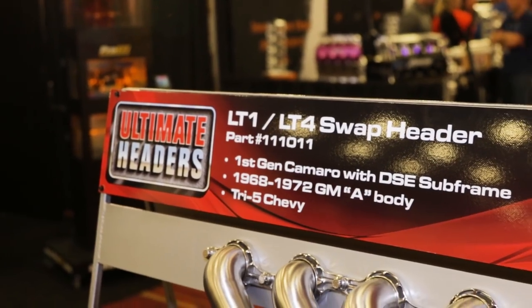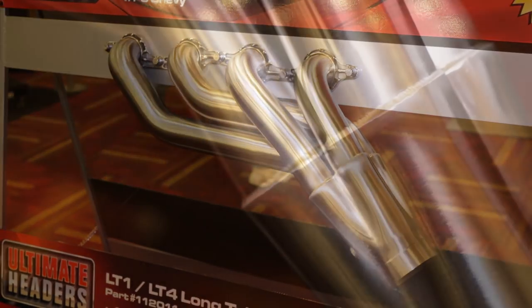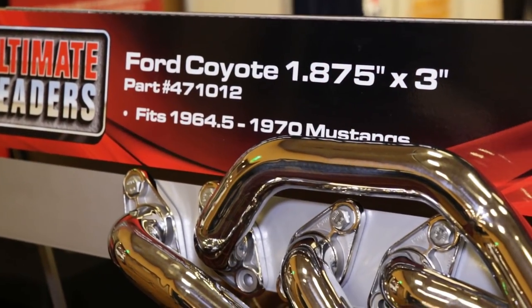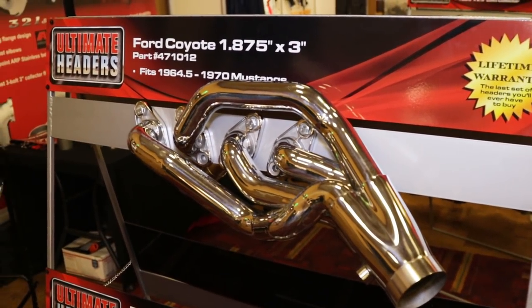We have two new applications debuting here at PRI. One is the header for the LT1 and LT4 — if it's a first-generation Camaro it'll fit a '68 to '72 A-body and the Tri-Five Chevrolet. The other application is the Ford Coyote motor into an early Mustang, which is a great example of our technology — big tubes in tight places — because the frame rails on the Mustang are very narrow, but we're able to shoehorn the motor in there while still running the larger tube.